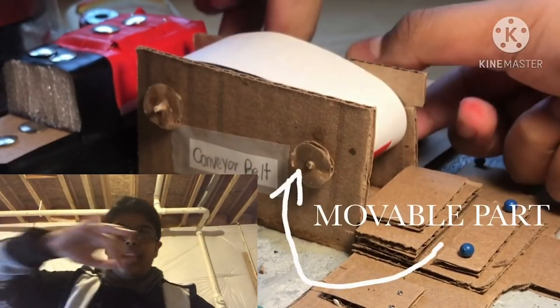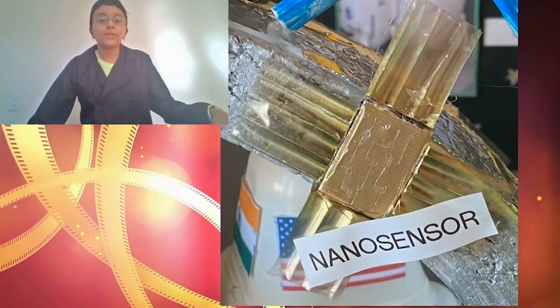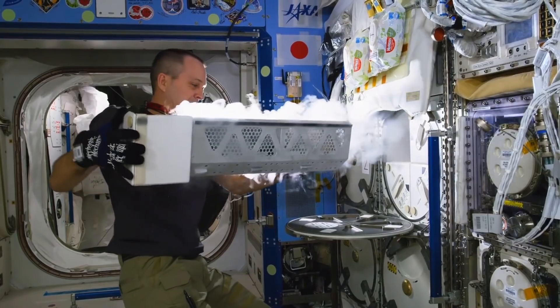Stick around next week as we continue our journey to the moon, as our teams start to build their lunar cities. But wait — how are we supposed to get to the moon? I guess we'll have to find someone who knows how to fly a rocket. Good thing I know astronaut Ricky Arnold, who actually flew on the International Space Station. We'll check in with him to get a first-hand take on what it's like to build a city in space. See you next time!